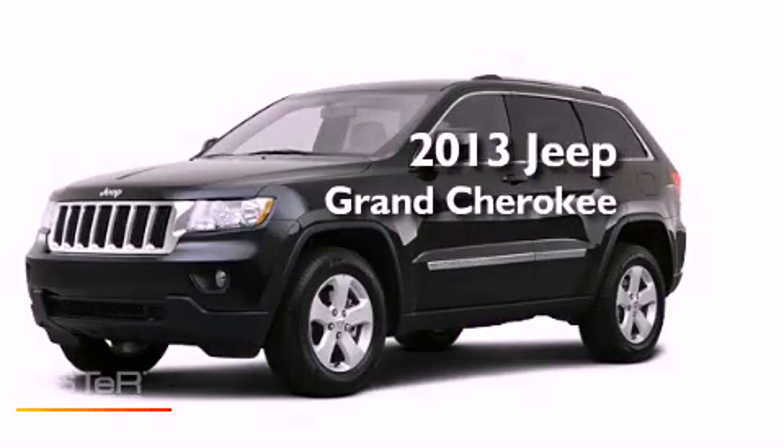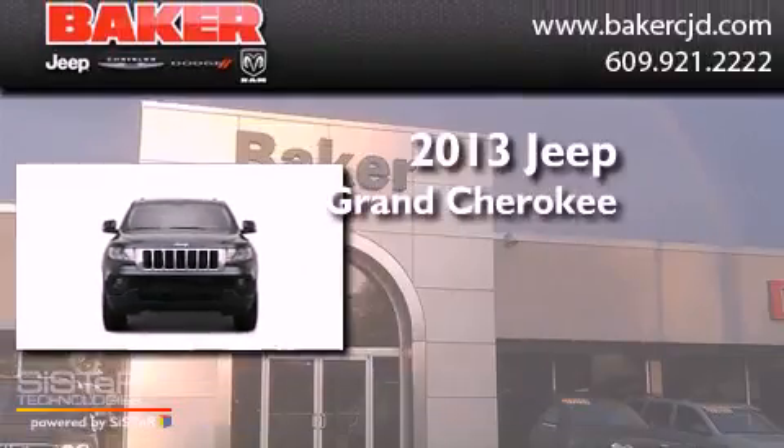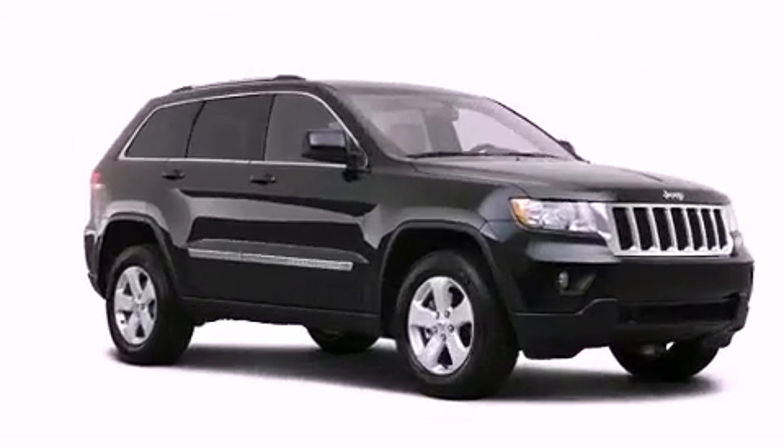This is a brand new 2013 Jeep Grand Cherokee. This SUV has an automatic transmission, a six-cylinder engine, and four-wheel drive.